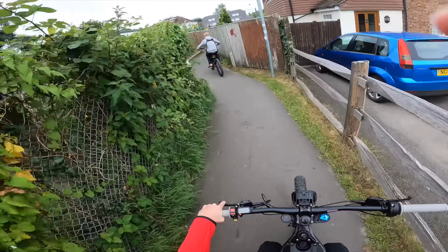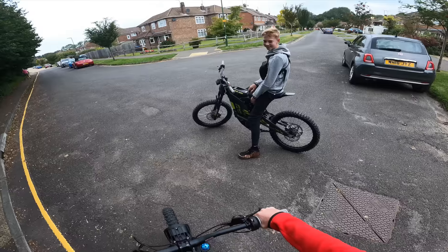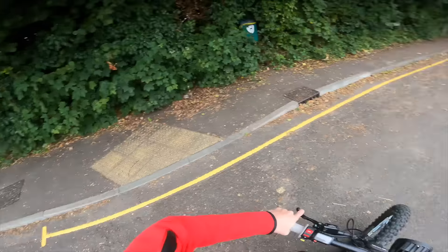Should we go see if Mo's out — get him active? Mo won't get active on the Surrons, I'll tell you that. If Mo would go on... he's just not bike life like us.